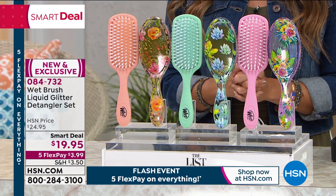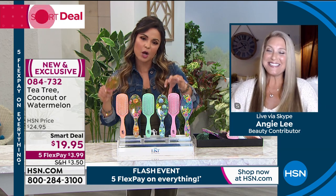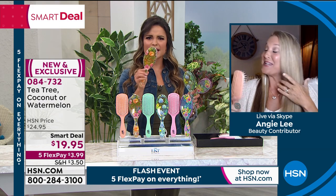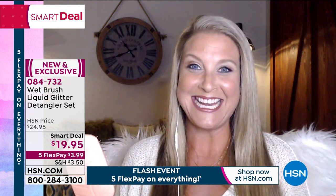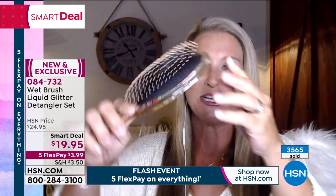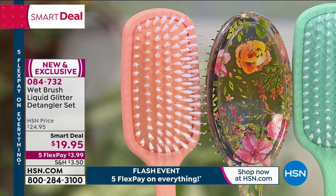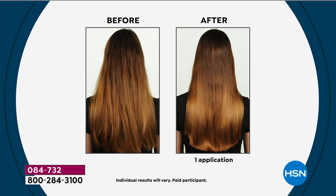This smart deal is amazing — you're getting both brushes for $19.95, just $3.99 to get them home on flex pay. All you have to do is choose: watermelon oil, tea tree oil, or coconut oil. Angie Lee joins us — her hair is so shiny right now. I've been using the coconut oil brush and I cannot believe how healthy. This is brand new, patented by Wet Brush — even for Wet Brush this is exciting. We're so happy to roll this out here at HSN.